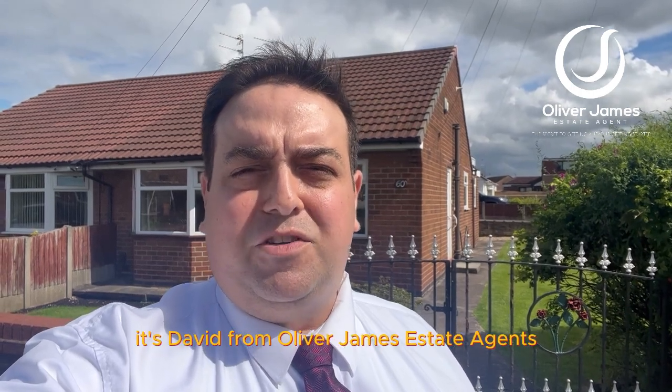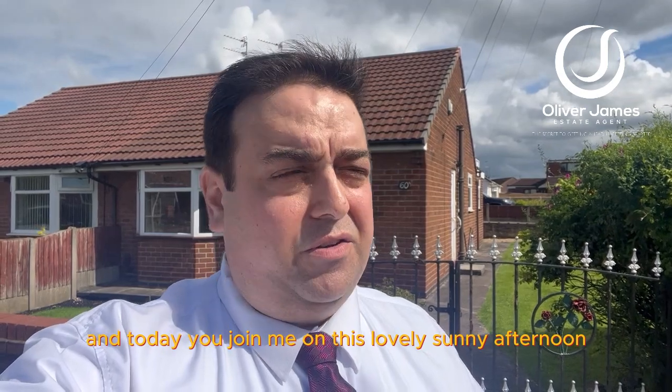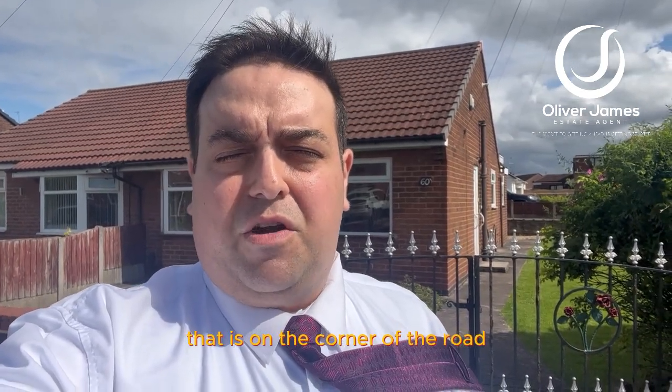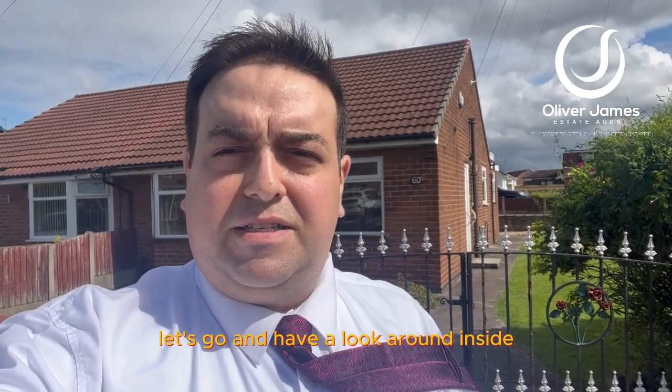Hey, good afternoon — it's David from Oliver James Estate Agents. Today you join me on this lovely sunny afternoon outside number 16 School Lane in Earlham. It's a two-bedroom semi-detached bungalow on the corner of the road, with a great size plot and lots of potential. Let's go and have a look around inside.